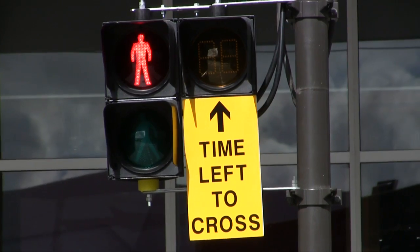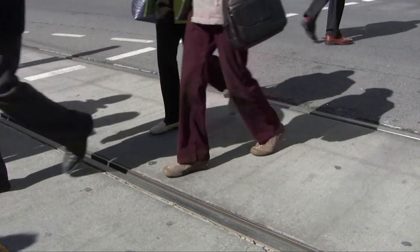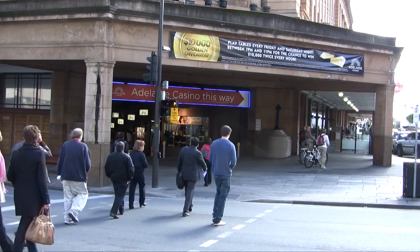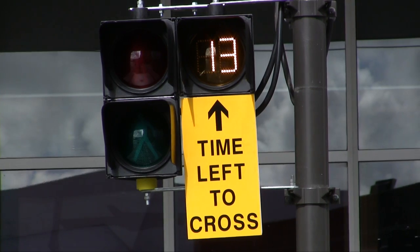The timers work first by displaying the green man symbol, indicating it's safe to start crossing the road. The green man is then replaced by the countdown timer, with numbers counting down in seconds, telling you how long you have left to safely cross the road.